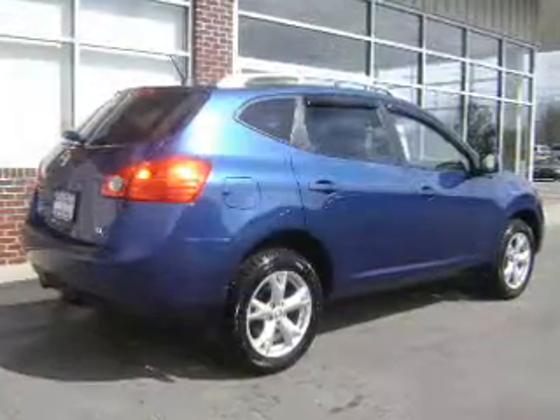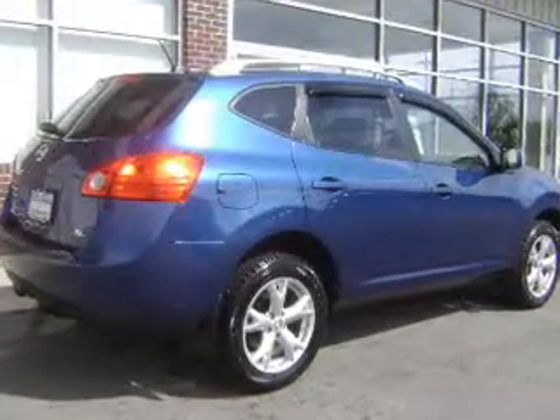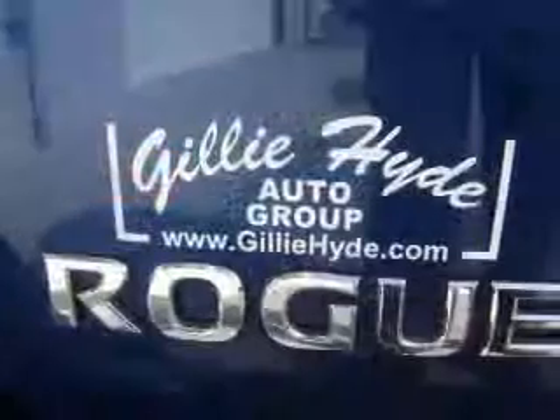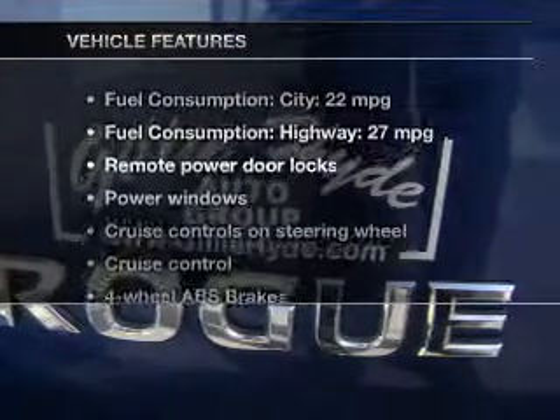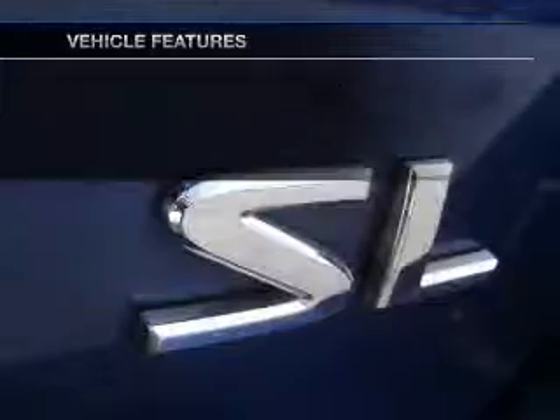Premium wheels lend a distinctive appearance. Brake safely with the anti-lock braking system. Heated seats are there for you on cold winter days. With these notable features, you won't want to miss out on the opportunity to own this amazing ride.